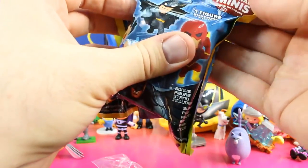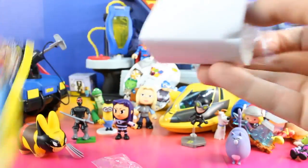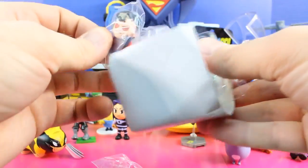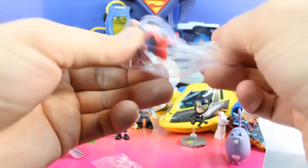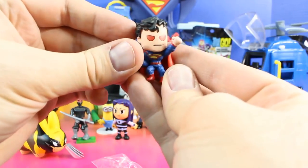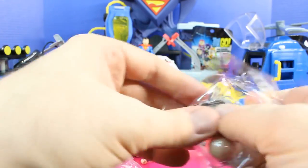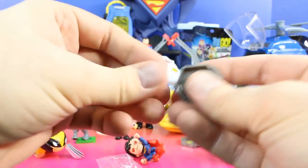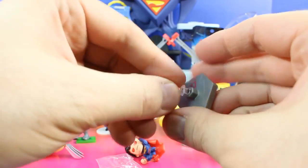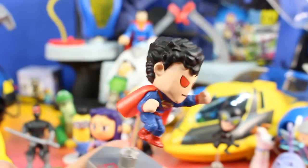Next up we have another DC Comics original minifigure — this was dropped down from Robin. And it's Superman! That is cool.